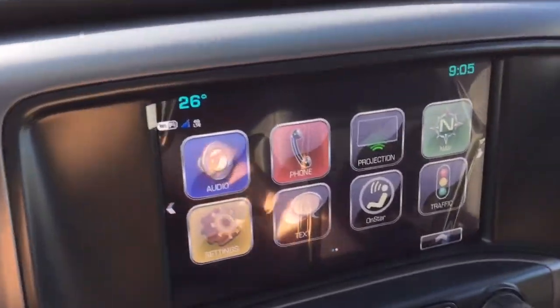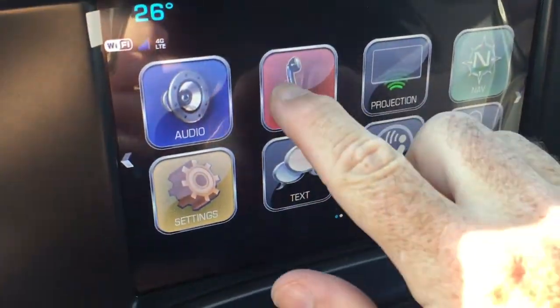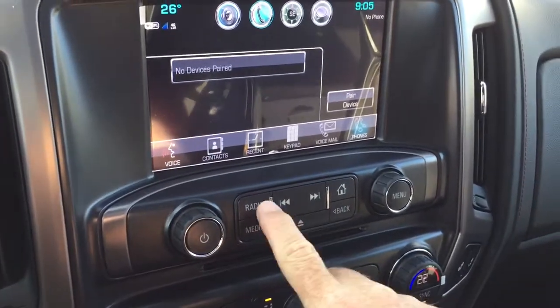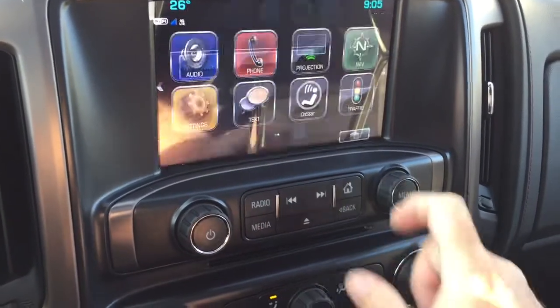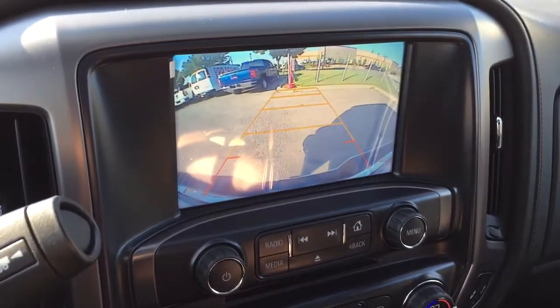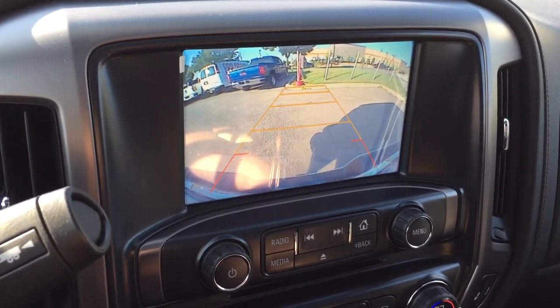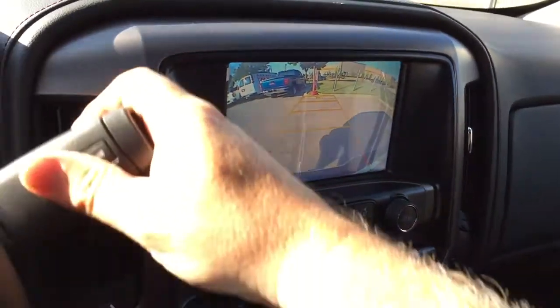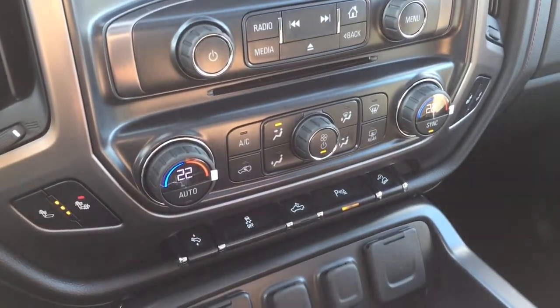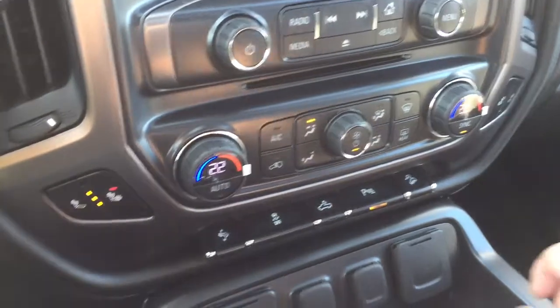There's smartphone projection for compatible devices, hands-free calling, and you can pair devices and enjoy stored media from any paired device. An MP3-compatible CD player is also built in. Throw it in reverse and you get the full-color rear backup camera with trajectory, plus ultrasonic parking sensors — so if you're about to back into something, it'll alert you to take a look around.